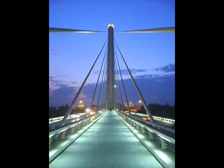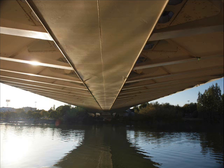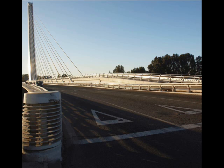It supports a hexagonal concrete beam 200 meters long. It holds six lanes of traffic and an elevated walkway in the center.